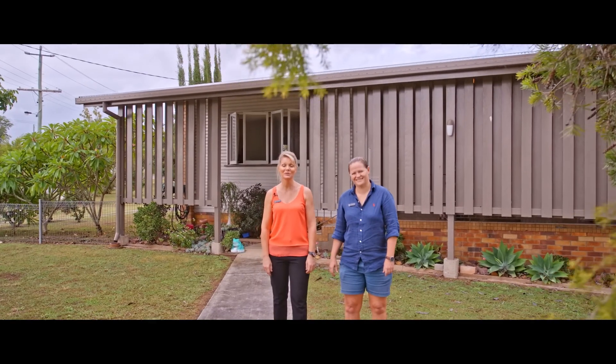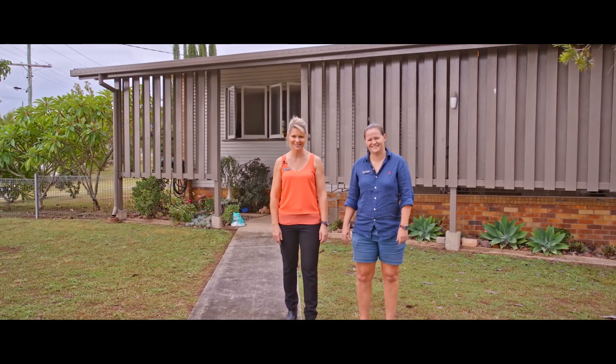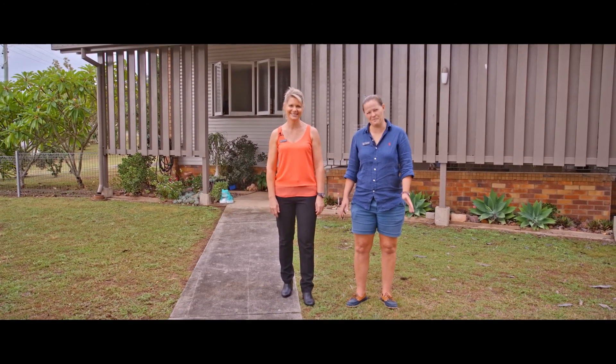Hi everyone, Tina and Steph from Anchor Realty. Welcome to 41 Garrick Street. This is a massive solid home on a massive corner block.